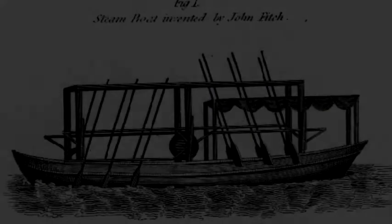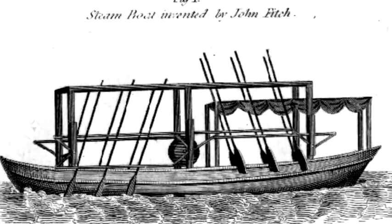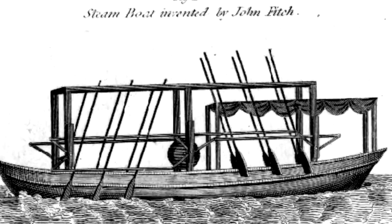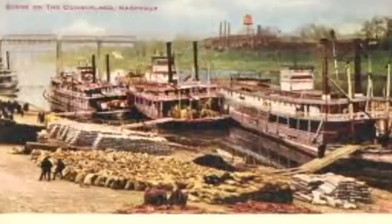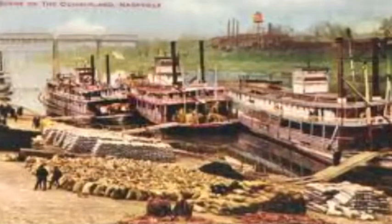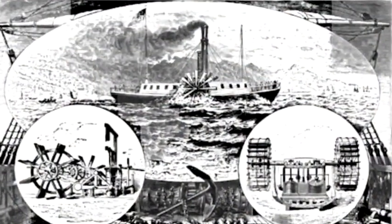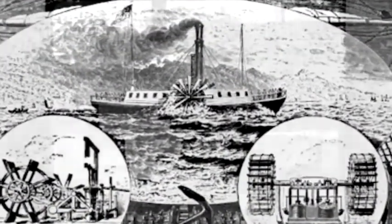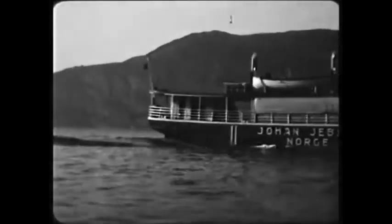The first steamboat was built in 1796 during the industrial revolution. A steamboat is a boat in which its main method of propelling forward is through steam power. Its primary use was to transport large amounts of goods to different parts of the world, and it was also used as a transportation method for people. The steamboat is significant to the study of world history because it made transportation faster and was a great help during the industrial revolution.